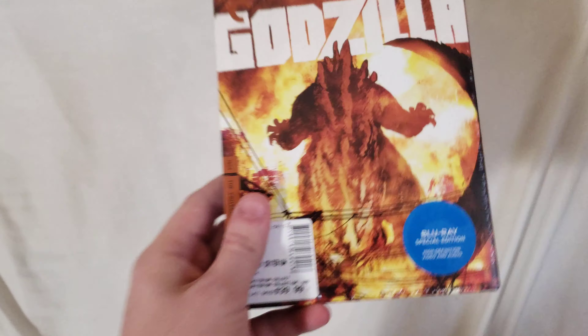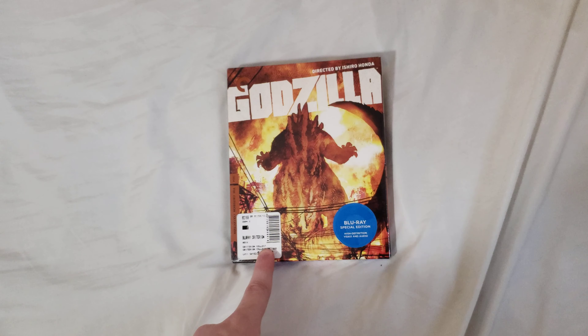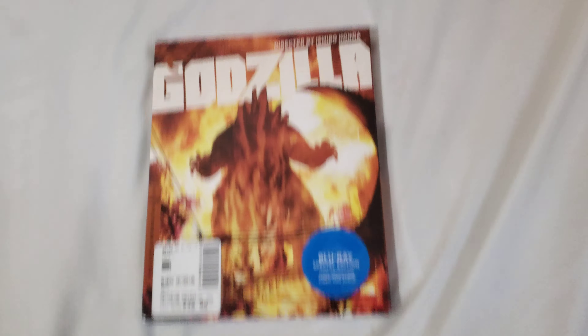Hey guys, SuperSonicRainBoom here, and today we got a new Blu-Ray. This is the Criterion Collection release of Godzilla, the original one.